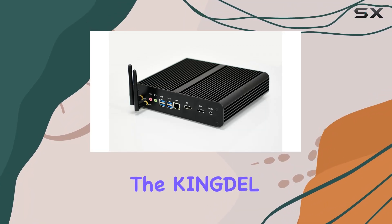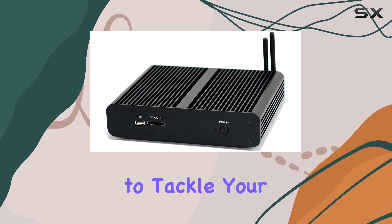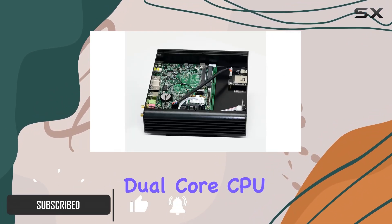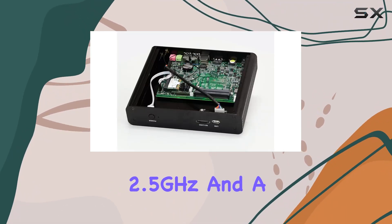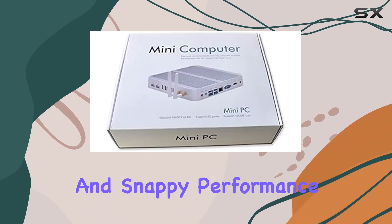Today, we're diving into the Kingdell Intel i7 6th Generation Skylake CPU Mini Desktop Computer, a compact powerhouse designed to tackle your everyday computing needs with finesse. Packing an Intel i7 6th generation dual-core CPU with Skylake architecture, this mini desktop boasts a base frequency of 2.5 GHz and a max turbo frequency of 3.1 GHz, ensuring seamless multitasking and snappy performance.